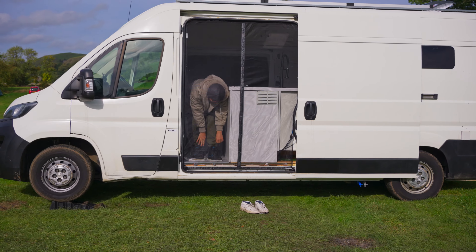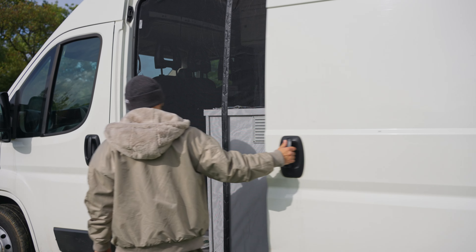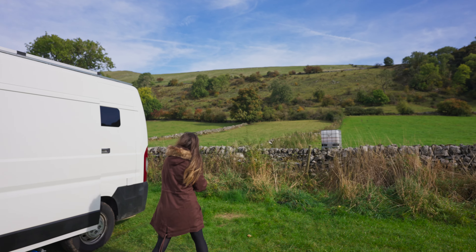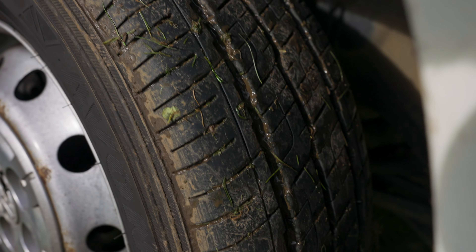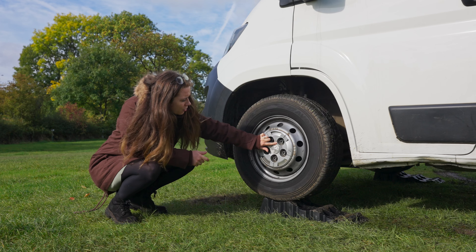So we're at Crowdy Coat Campsite — I don't know if I'm pronouncing that properly, probably not. But it's quite nice here, it's just a little field. The guy was super friendly and helpful, and he said tonight's the last night they're taking bookings. I said if we wanted to stay another night, how would that work? And he said you can stay another night, that's no problem. Oh, that is a nice looking view. Beautiful.